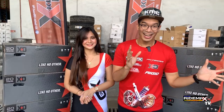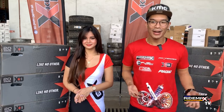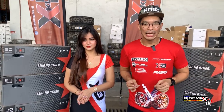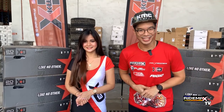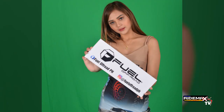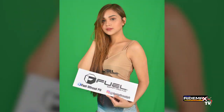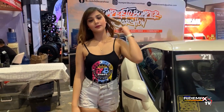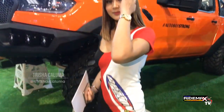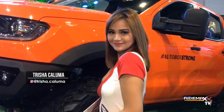We are blessed to be in the presence of one of our very own beautiful brand ambassadors, or better yet known as a RideMax Babe. Say hello to Miss Hot Import Nights 8 Manila, Miss Tricia Caluma. Hi Topey and hello everyone. I'm Tricia and I've been a part of the RideMax Babe since 2019. I'm happy to have been chosen to represent XD Series wheels.